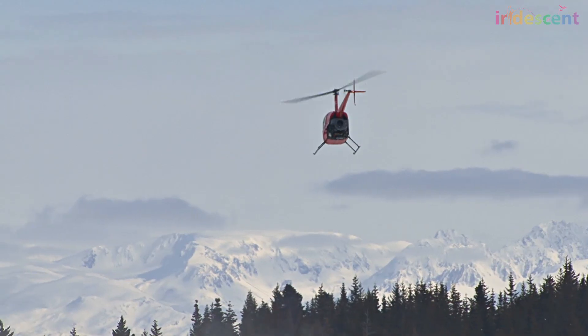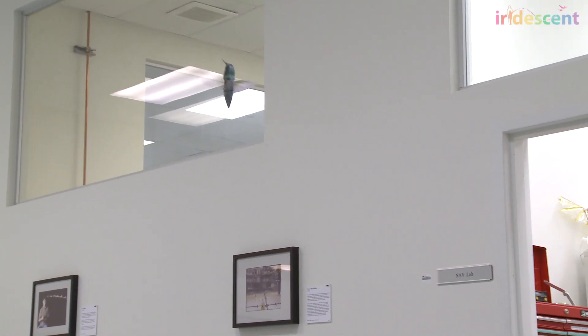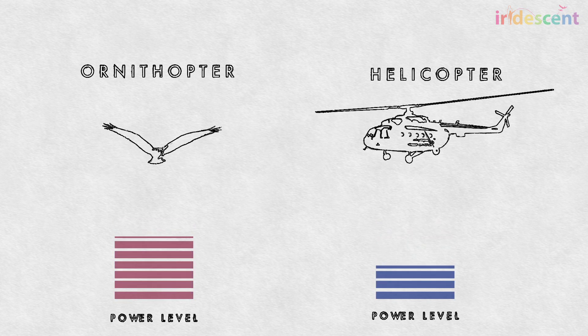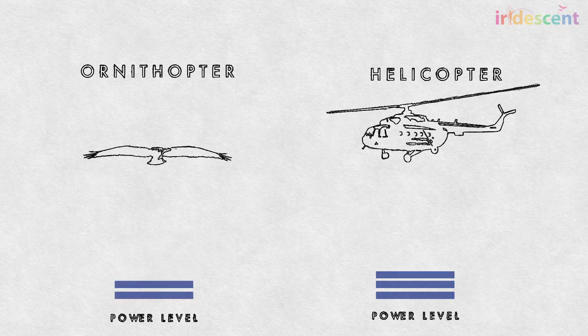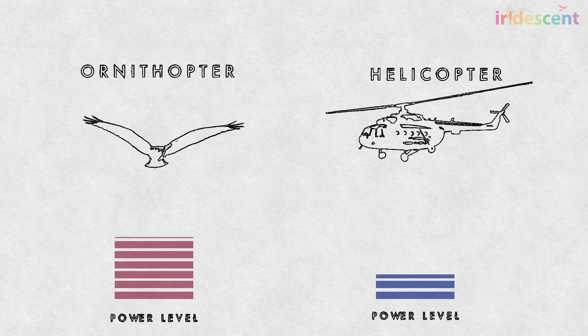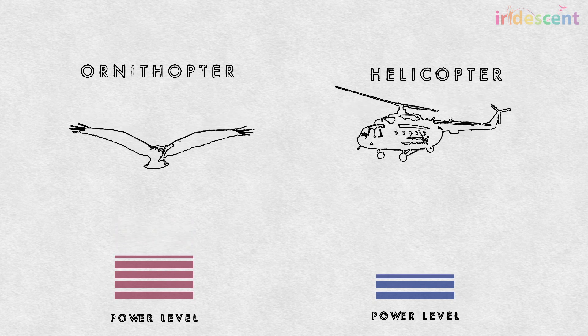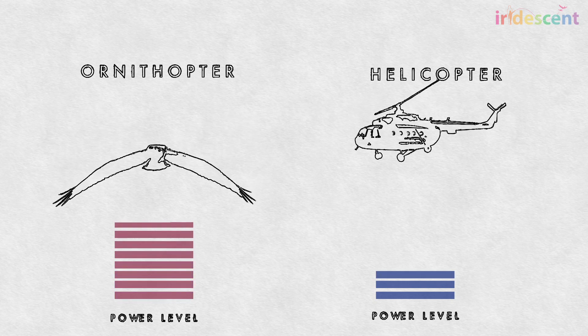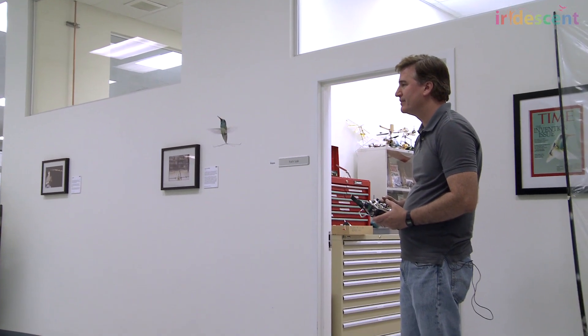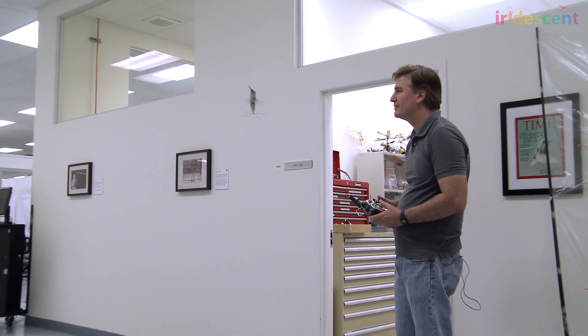Helicopters are actually more efficient than flapping aircraft. The helicopter rotor takes a lot of power at first to get moving, but once it is spinning it requires much less power. The flapping aircraft — also called the ornithopter — requires a lot of power to reverse the direction of the wing at the start and stop of each flap, and uses overall more energy than the helicopter.